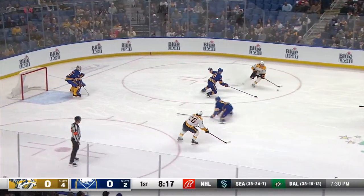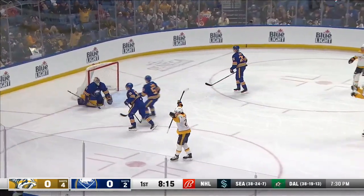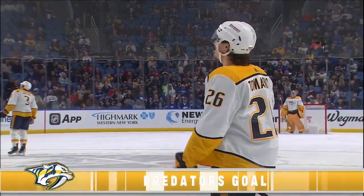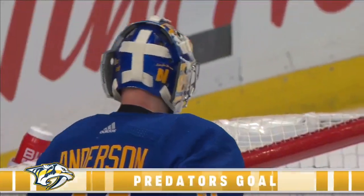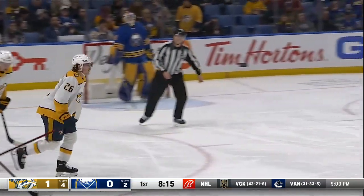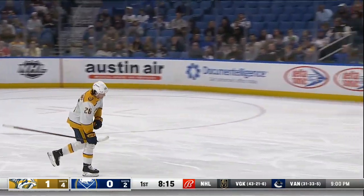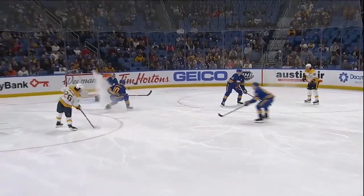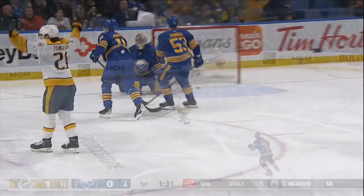Matt Duchesne makes a steal and starts a two-on-one. Off to Tomasino. Score! Matt Duchesne sent it over to Tomasino, and Nashville gets on the board, one to nothing. They go on the rush, and this was a good play by Matt Duchesne in the defensive zone. It increases your chances of scoring a goal drastically.